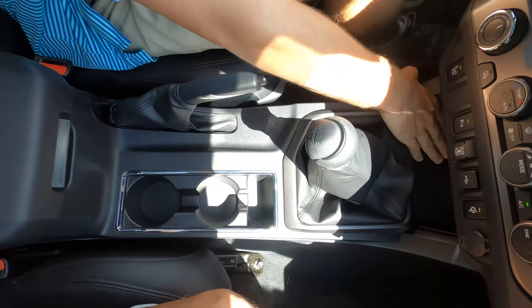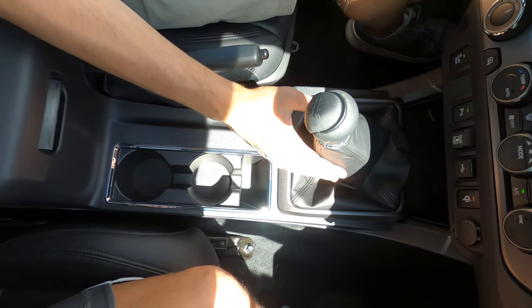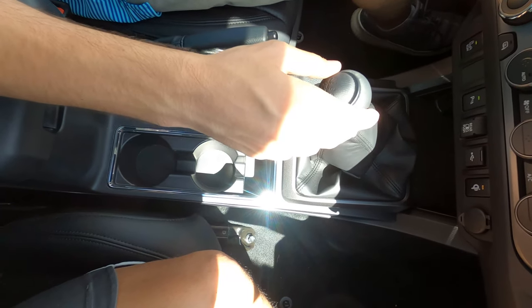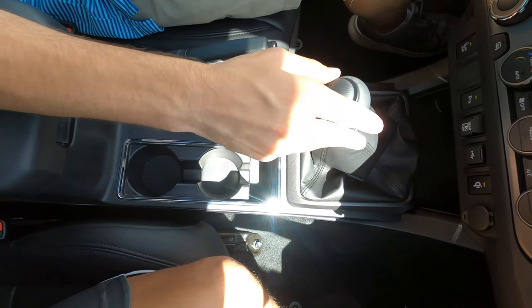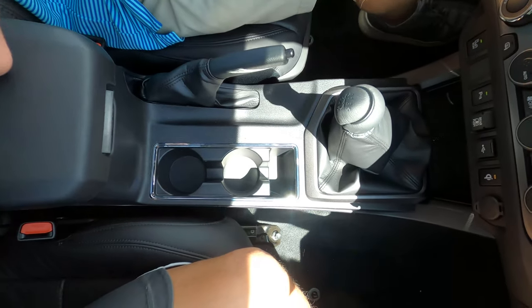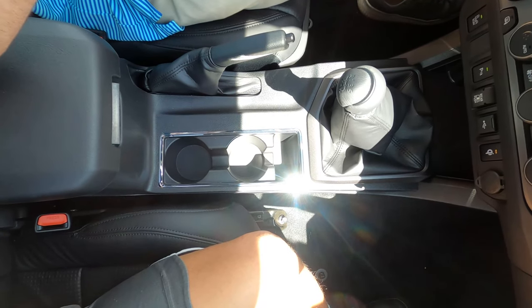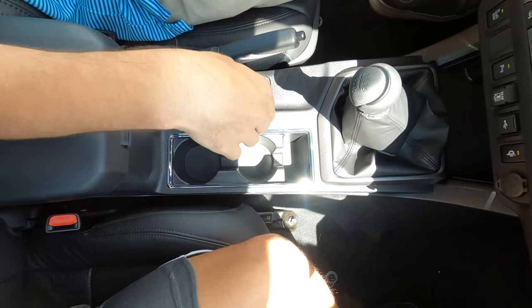Starting up here with the wireless charger, you do have your manual transmission right here. The boot feels really good — it's nice leather and easy to reach. One thing to note about the manual transmission in this vehicle is that the clutch grab point is very, very high up, and it is a very stiff clutch. That is one thing to note.